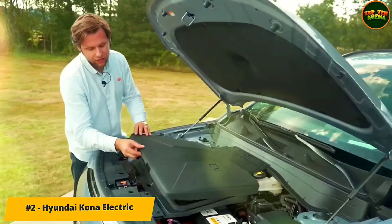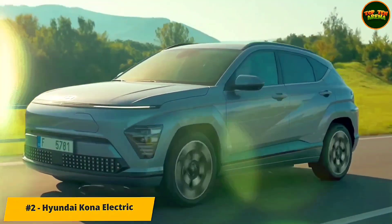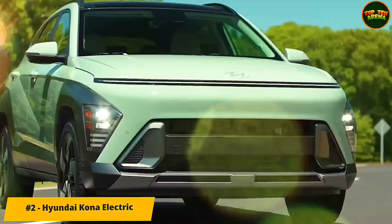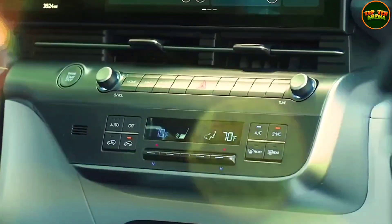Two powertrains are offered with the new Kona: a 48 kWh battery paired with a 154 bhp motor, or a 65 kWh unit with a 215 bhp motor. The larger battery can officially deliver 305 miles of range, and a 10–80% rapid charge takes under 45 minutes.